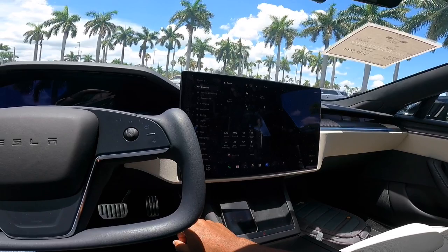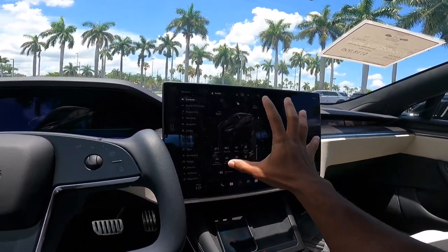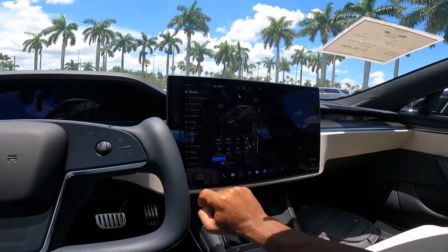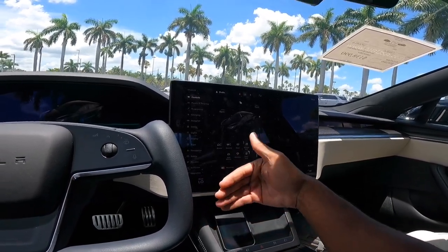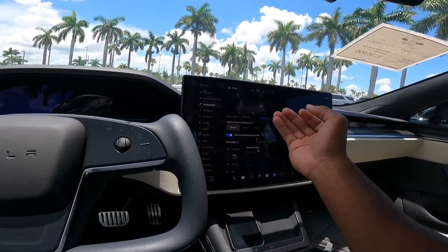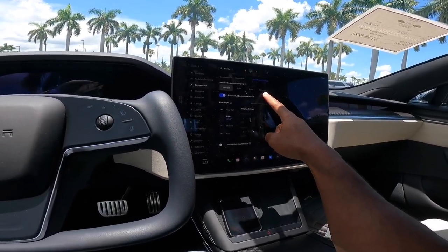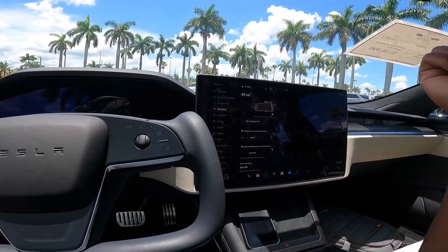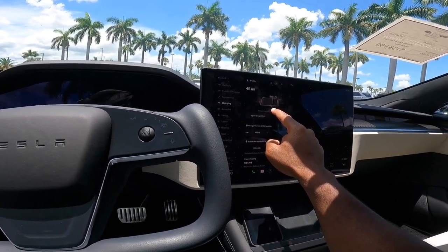As I mentioned from my Model 3 video, everything is through the infotainment system — this is essentially the brain of the operation. You can fold the mirrors in, raise or lower the suspension to your liking. Right now it's actually adjusting the suspension — we'll talk more about that in the test drive. Going to Suspension, you can see the high setting and set the default ride height to low. Under Charging, it shows 45 miles remaining. You can set the battery charge level to your preference.